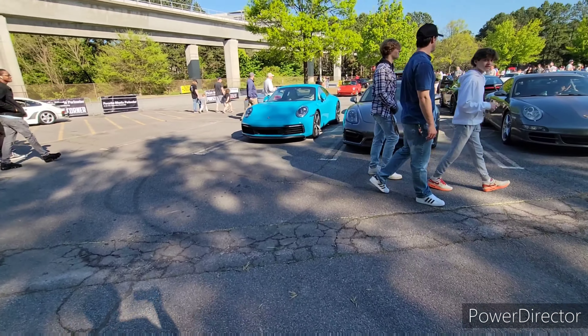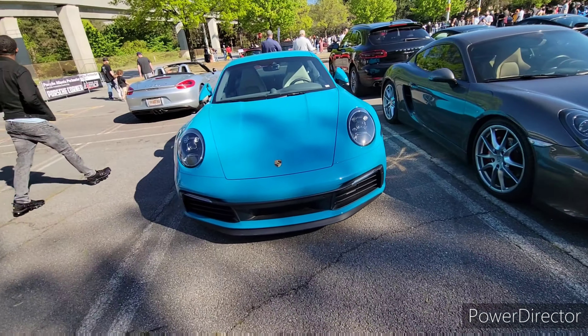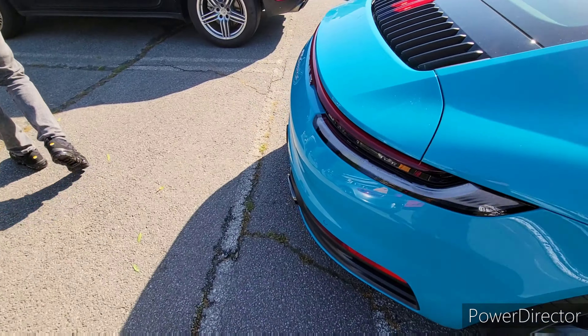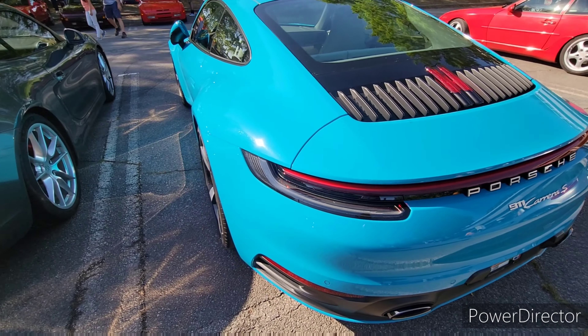Over there it looks to me like that's a 992 Porsche 911 — I think it may be a Carrera S. Yes, it's a Carrera S. I really like this color — it's very unique. You don't really see a lot of supercars in that color, which is really cool. Porsche offers a variety of colors to choose from when speccing out your 911, so if you're interested, check out a Porsche.